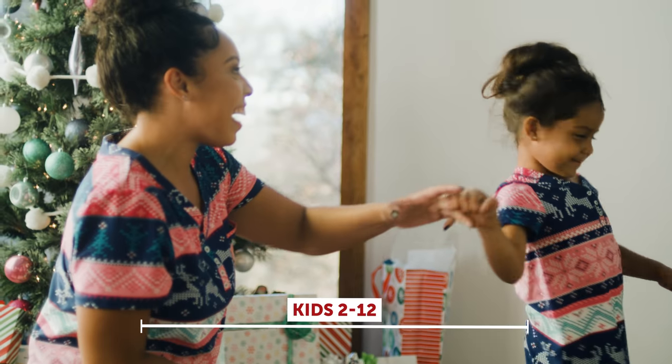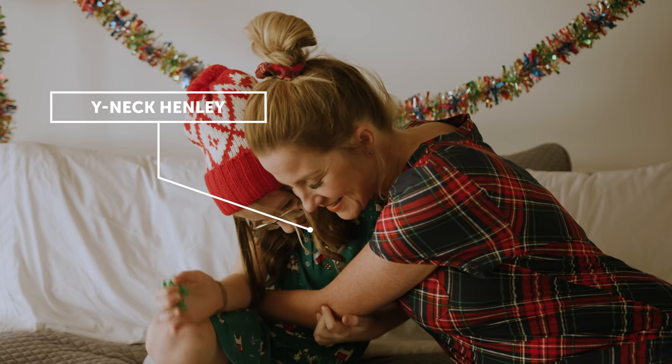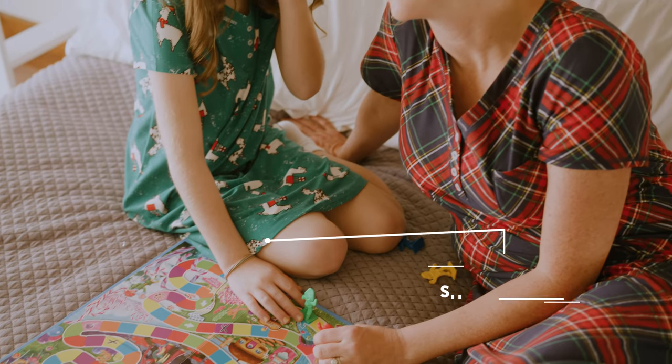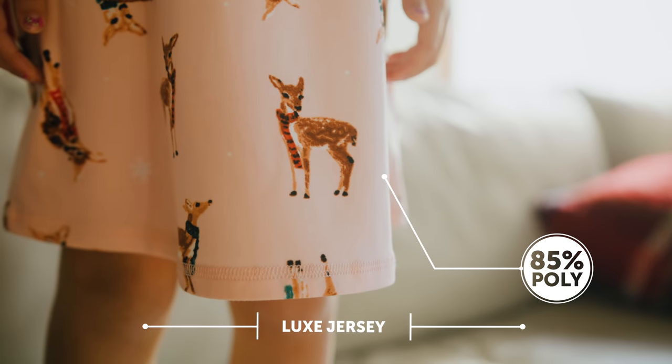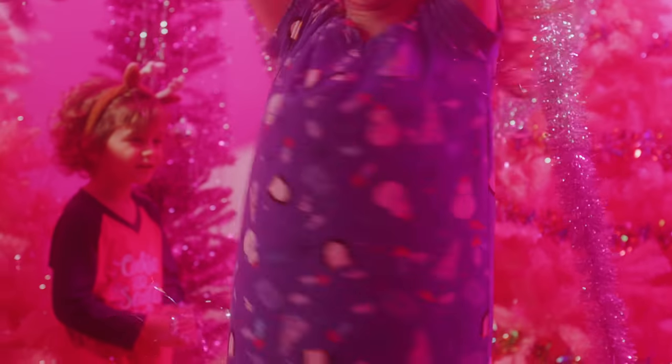The Mini-Me Rosie comes in kids sizes 2 through 12. The details include a v-neck Henley with placket, three pearlized buttons, a chest pocket, and shirt tail hem. The fabric is a luxe jersey, 85% polyester, 15% spandex. The fit is going to be a relaxed fit.